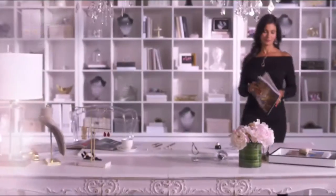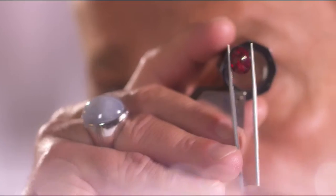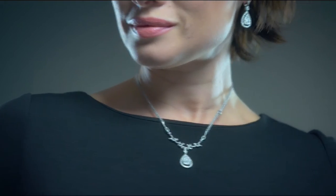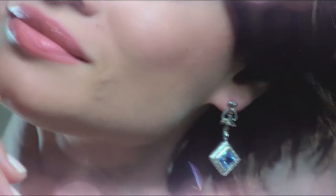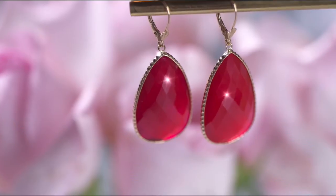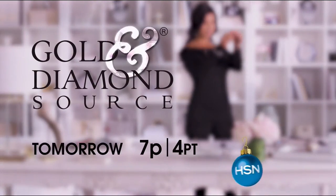My husband started Golden Diamond Source over thirty-five years ago, and we've evolved into fine diamonds and gemstone jewelry. We're now one of the fastest growing family-owned jewelry stores in the United States. The Golden Diamond Source collection for HSN is fine jewelry that's classic, elegant, unique, beautiful — staple pieces with a touch of innovation and inspiration, something they can keep for a lifetime.